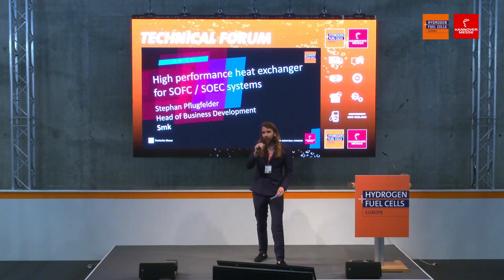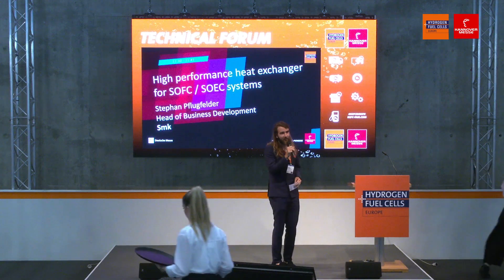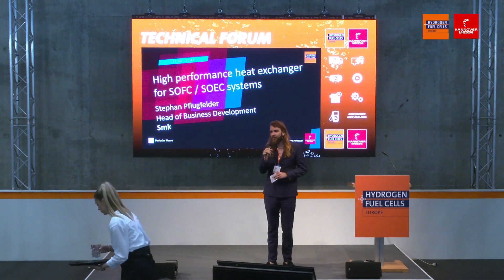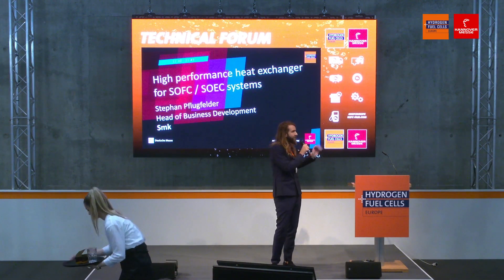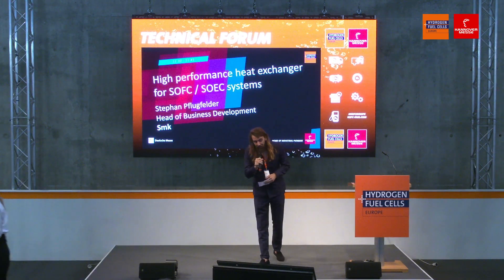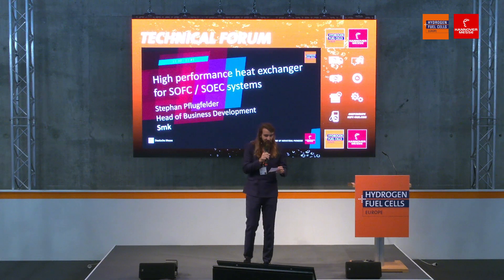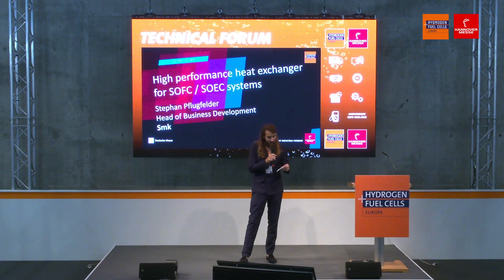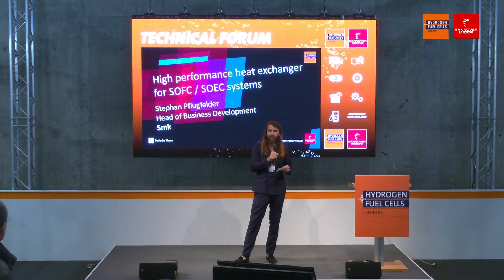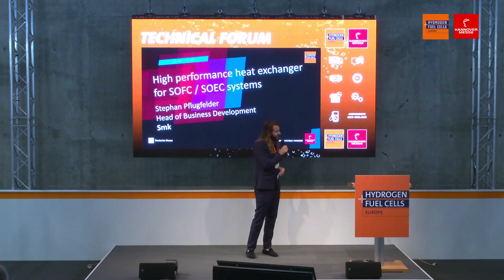Good morning everyone and welcome here at the Hydrogen and Fuel Cells Europe at the Hannover Messe 2023. Up next we'll be talking about high performance heat exchangers for solid oxide fuel cells and electrolyzer systems. I would like to welcome to the stage the SMK Head of Business Development, Mr. Stefan Flugfelder. Please come to the stage.